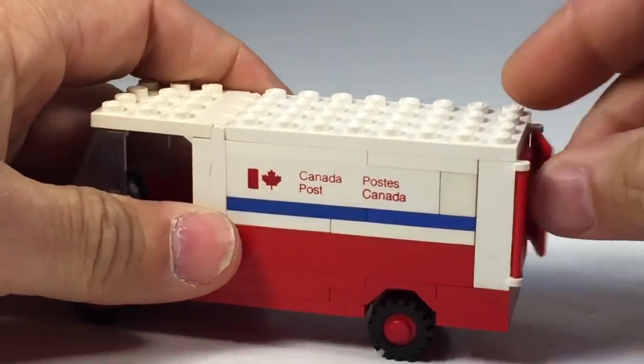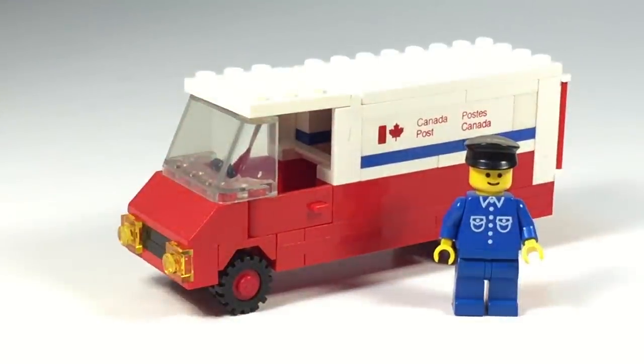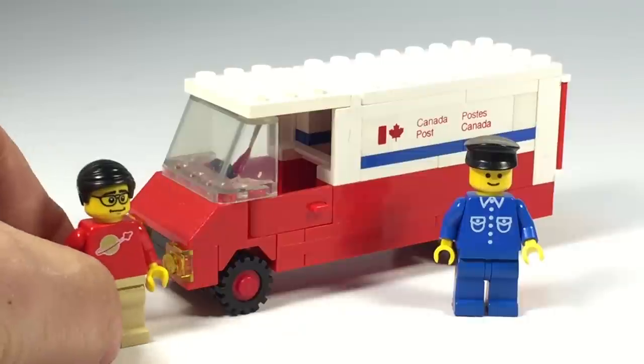That's really supposed to be mail in there, but that is the mailman. You may be wondering where my mailman is — this would have been a good opportunity to have Carl the mailman here. But he actually is missing in action again. I packed him away when I came back from Brick Fair, which is where I got this truck. Anyway, we lost the mailman.